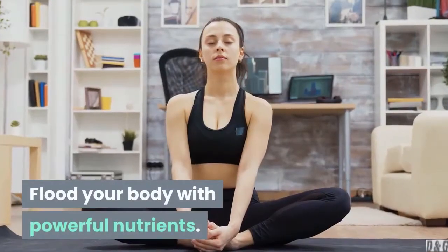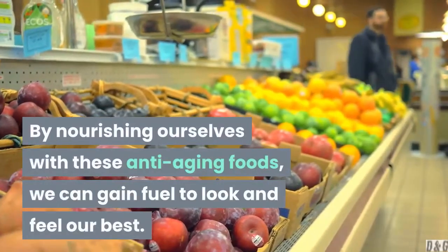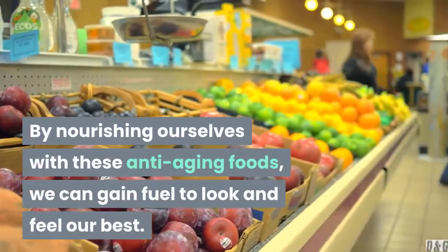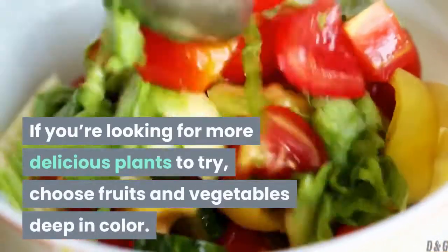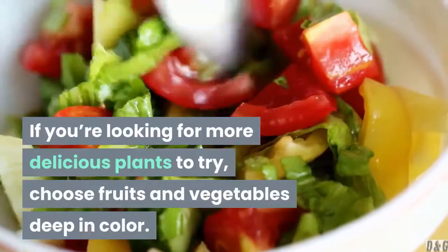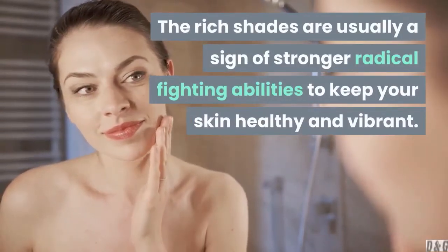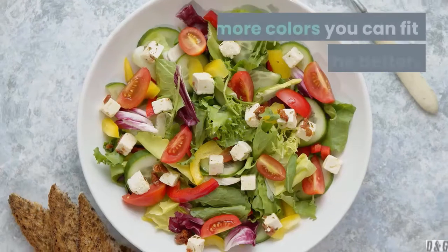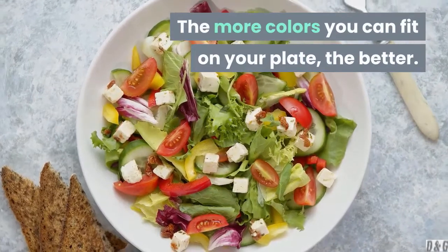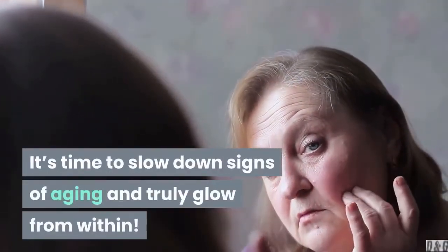Flood your body with powerful nutrients. By nourishing ourselves with these anti-aging foods, we can gain fuel to look and feel our best. If you're looking for more delicious plants to try, choose fruits and vegetables deep in color — the rich shades are usually a sign of stronger free radical-fighting abilities to keep your skin healthy and vibrant. The more colors you can fit on your plate, the better. It's time to slow down signs of aging and truly glow from within.